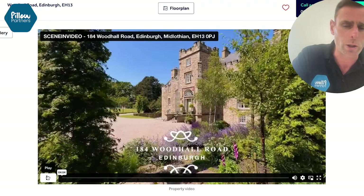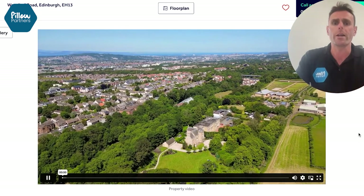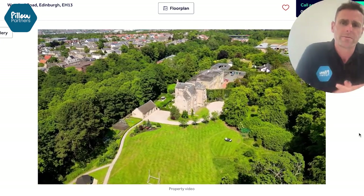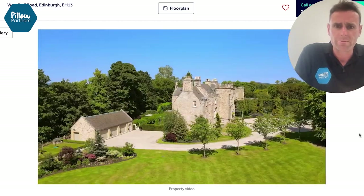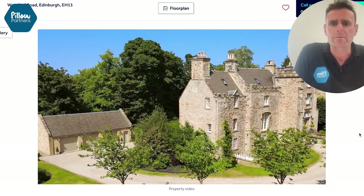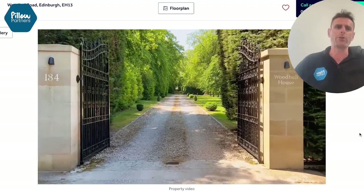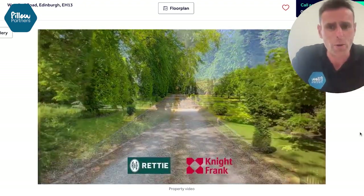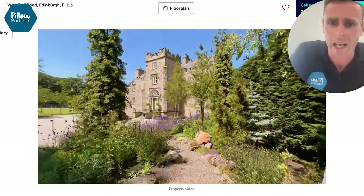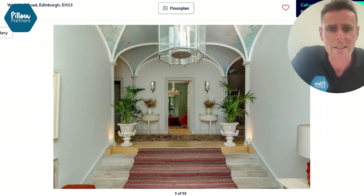I'm just going to show you the video — I won't talk over just the first 10 seconds of this because it shows you where it is. Edinburgh Castle is over there. It's very, very impressive.